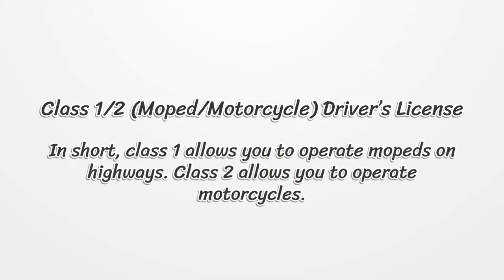Class 1/2 is the Moped/Motorcycle Driver's License. Class 1 allows you to operate mopeds on highways. Class 2 allows you to operate motorcycles.